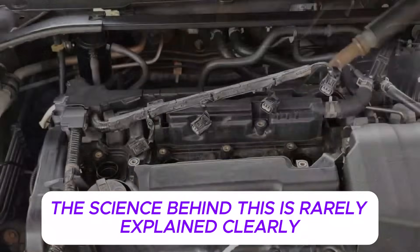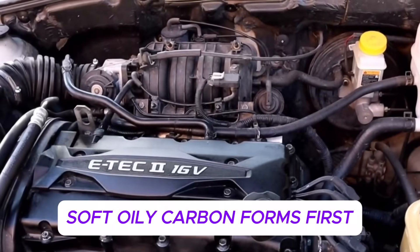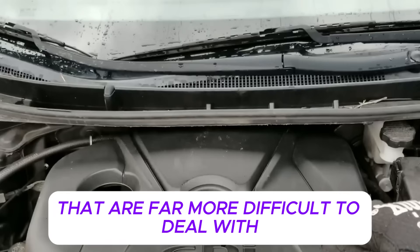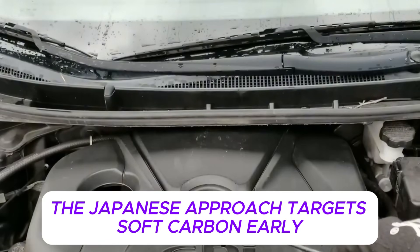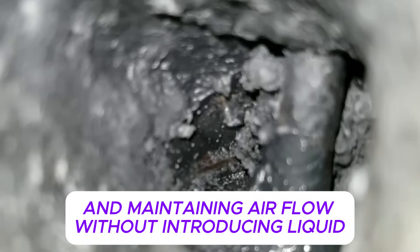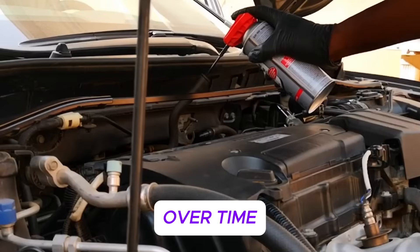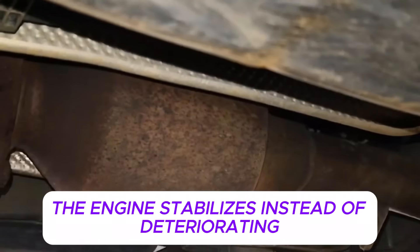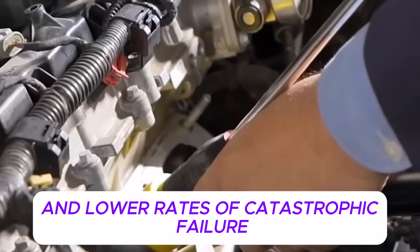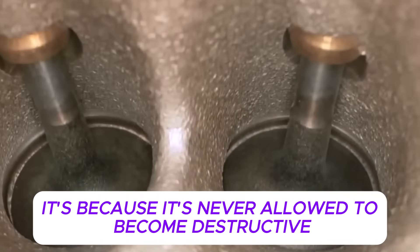This creates stable combustion temperatures and allows carbon to soften and burn away gradually without shock. Random hard revs do the opposite — they introduce violent pressure changes that break carbon loose unpredictably. Carbon buildup exists in layers. Soft, oily carbon forms first; over time, if conditions remain poor, it hardens into baked deposits that are far more difficult to deal with. The Japanese approach targets soft carbon early by gradually raising combustion temperature and maintaining airflow without introducing liquid. Soft deposits burn away naturally, hardened deposits stop growing, and the engine stabilizes instead of deteriorating.